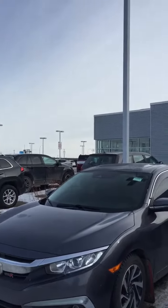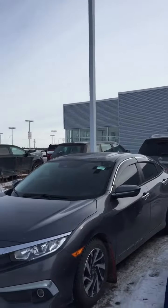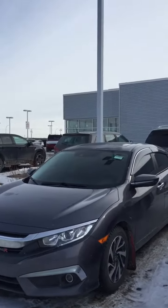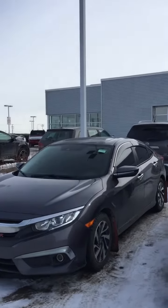This did just come in so it needs a little bit of a wash, but I didn't want to wait — this thing is not going to last long. Super nice car, it's in excellent condition. Only has about 37,000 kilometers on it.